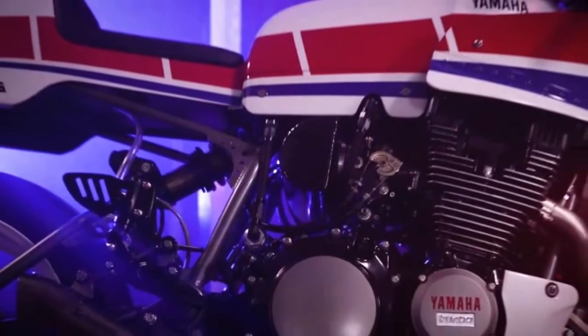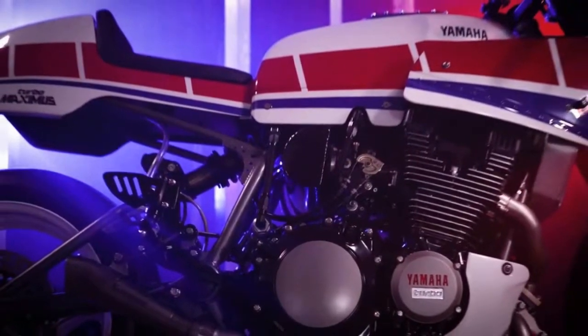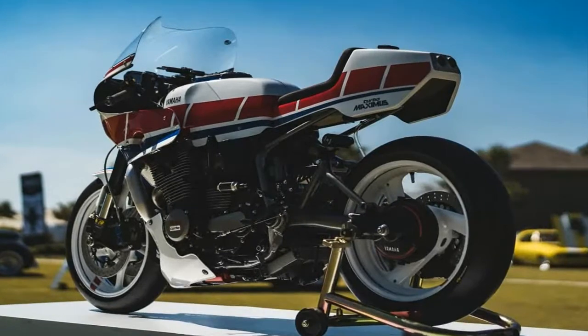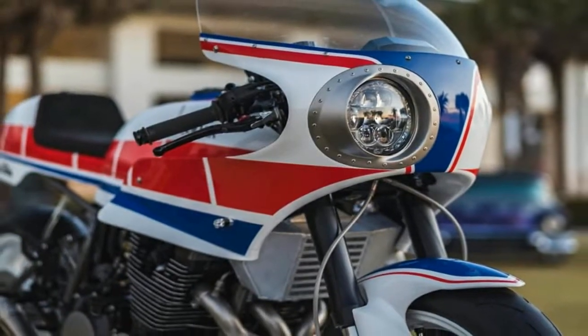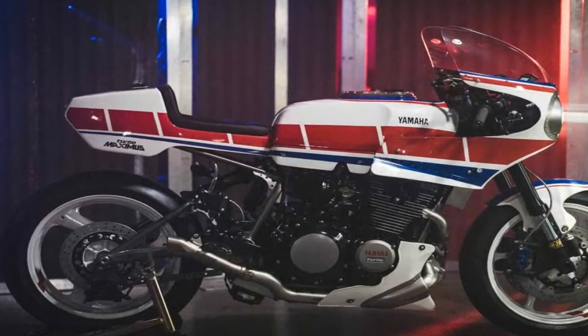The engine was totally swapped with its bigger brother's 1983 XJ900 900cc mill and has been fully rebuilt by renowned NASCAR engine builder Jordan Hersey of Atlanta. Multiple modifications take the power rating all the way up to 200 horsepower.